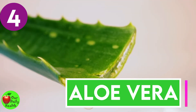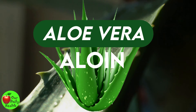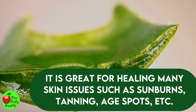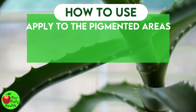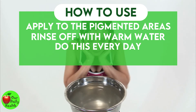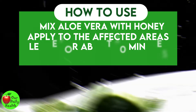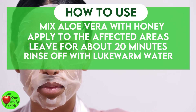Number 4: Aloe Vera. Aloe vera has a natural depigmenting compound and has been shown to lighten the skin and work as a non-toxic treatment for hyperpigmentation. It is great for healing many skin issues such as sunburns, tanning, and age spots. How to use: Apply aloe vera gel to the pigmented area before you turn in for the night. Rinse off with warm water in the morning. You can do this every day until you see changes in your skin color. Or, mix three tablespoons of aloe vera gel with one tablespoon of honey, apply to areas affected by hyperpigmentation, leave for about 20 minutes, then rinse off with lukewarm water. Use this mask once daily for two to three weeks.